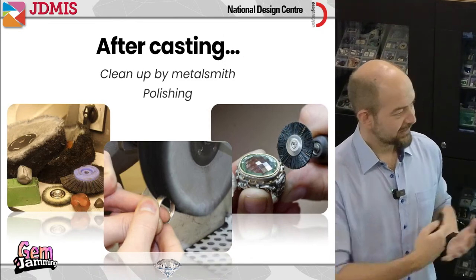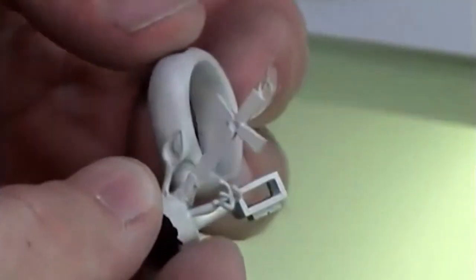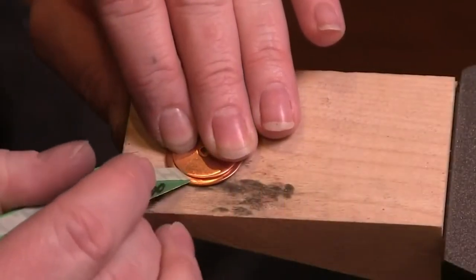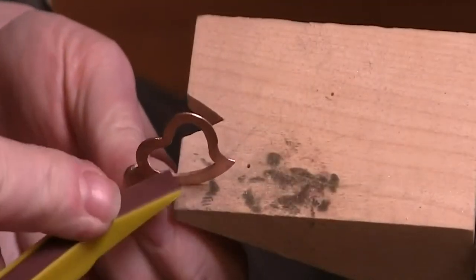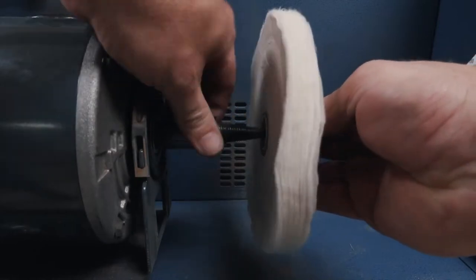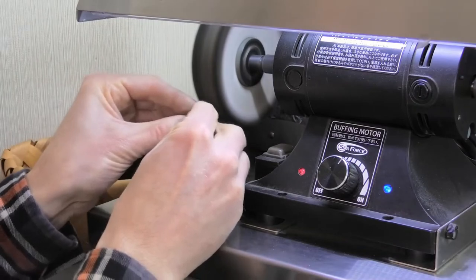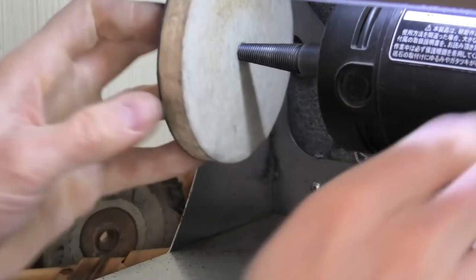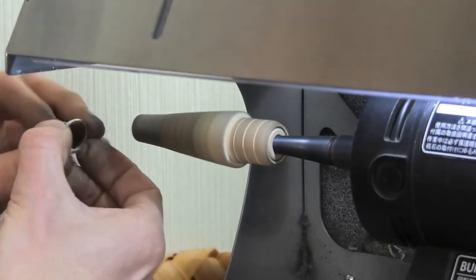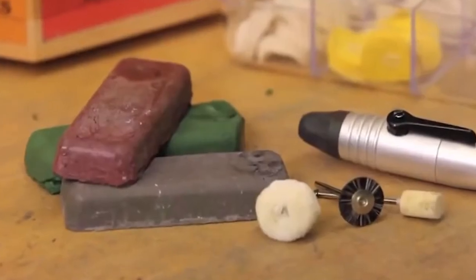Polishing means getting from a dull cast piece to something that looks shiny. There are lots of steps to do — all different grits of sandpaper applied again and again with finer and finer grits until you have something nicely polished. Once you've done the heavy work with sandpaper, you can use polishing wheels with polishing compounds applied onto them — those compounds also have different grits. Each time you use one you use a different wheel, and there are different shaped wheels for polishing different parts of the design. Polishing is a really long process.